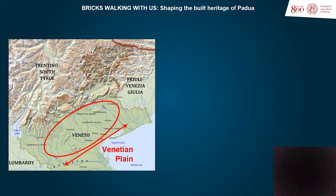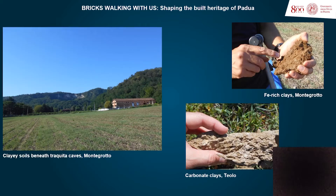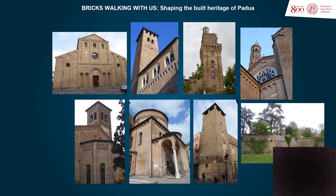Padua is settled on the Venetian Plain, exactly on the quaternary alluvial deposit of the Brenta and Bacchiglione rivers, where clay-rich soils rich in magnesium carbonate and iron-rich clays are very abundant. Such geological setting has conditioned that most of the constructions of the city were built in brick.